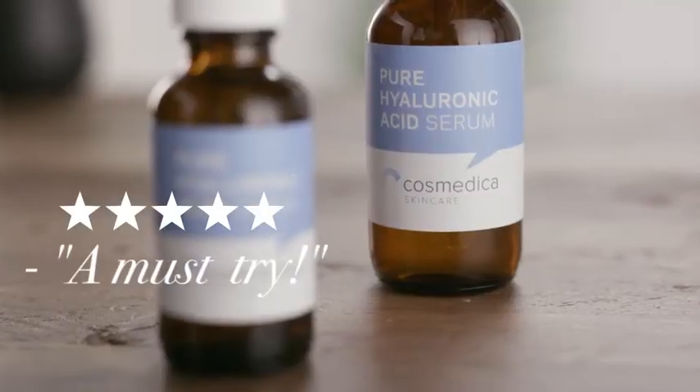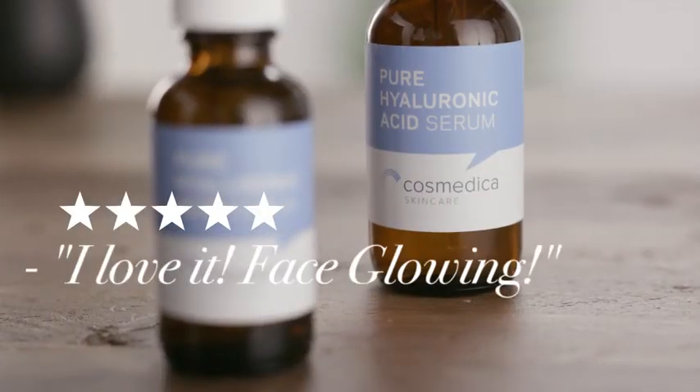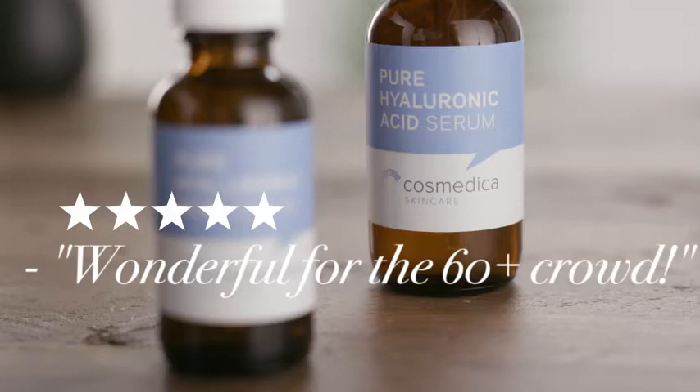This is the product that turned me onto Cosmetica Skincare, and I am not the only one. Hyaluronic acid works great on its own and also helps other products work better.